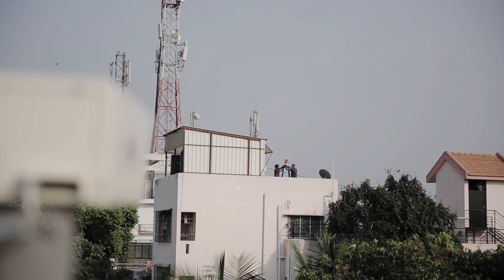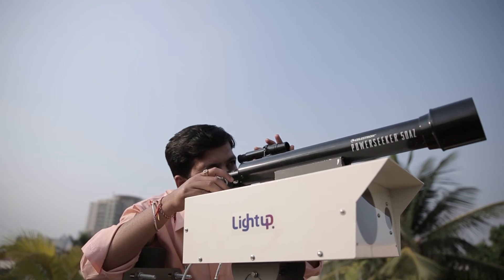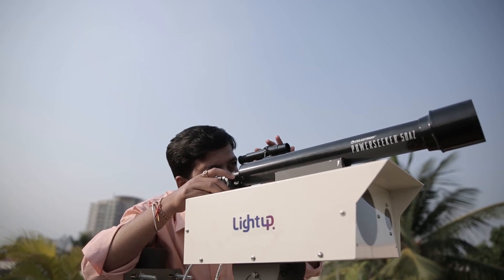Setting up a LightUp unit is easy. It can be mounted on terraces, parapets, balconies, and windowsills. When you request a unit to be installed, the servicing technician will align the receiving and transmitting LightUp units.